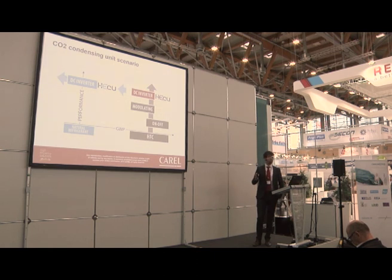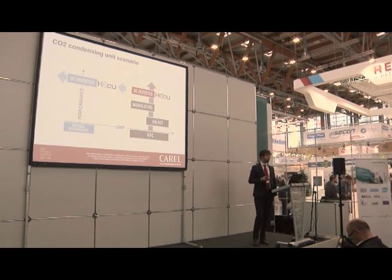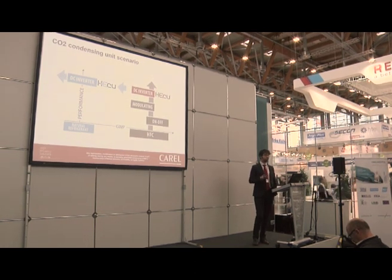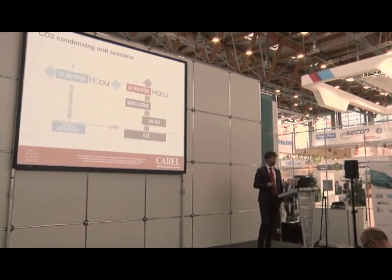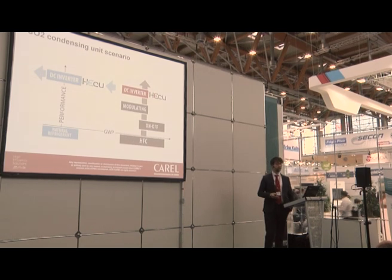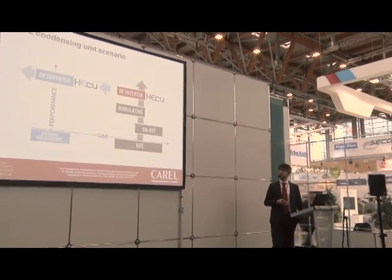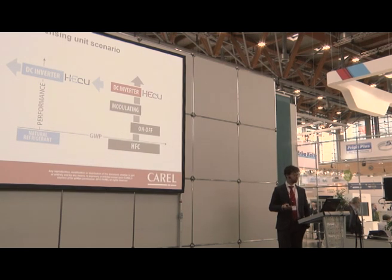In this segment, current CO2 condensing units come from rack experience — units that are very big, heavy, and also costly in terms of production, logistics, maintenance, and installation. With the DC inverter, we can find a solution more in line with the condensing unit market: very efficient at partial load and using green refrigerants.